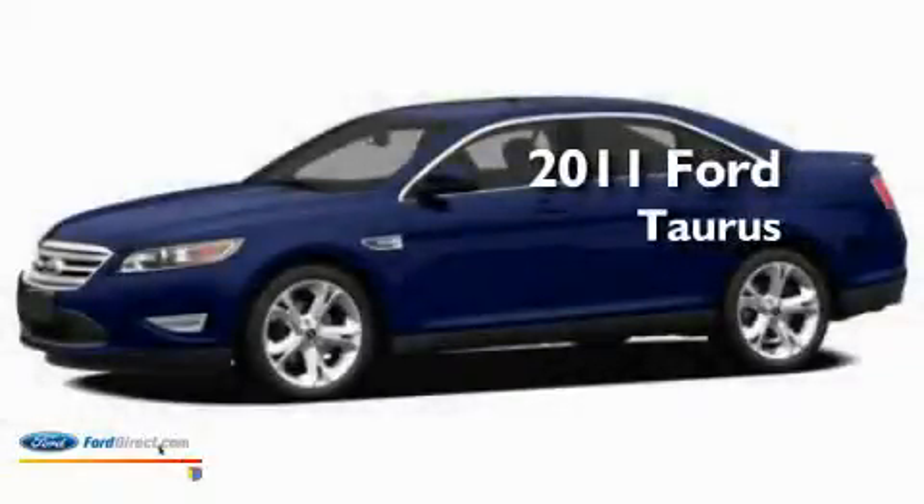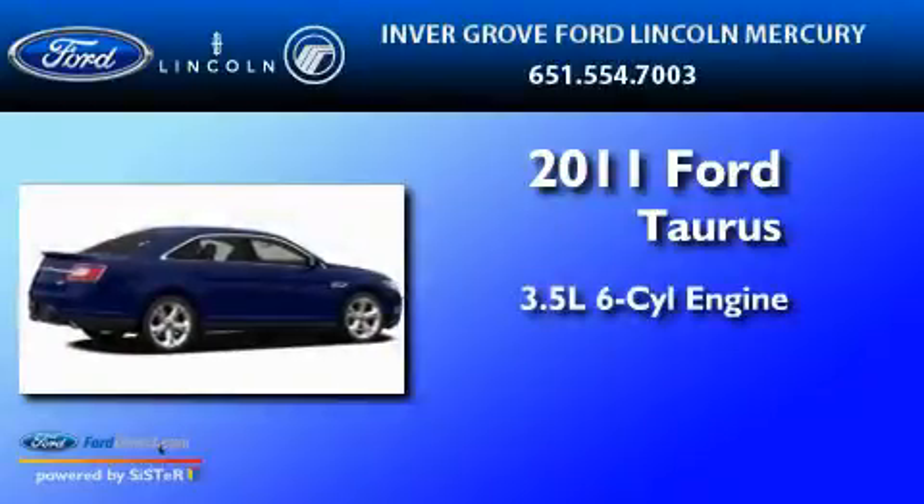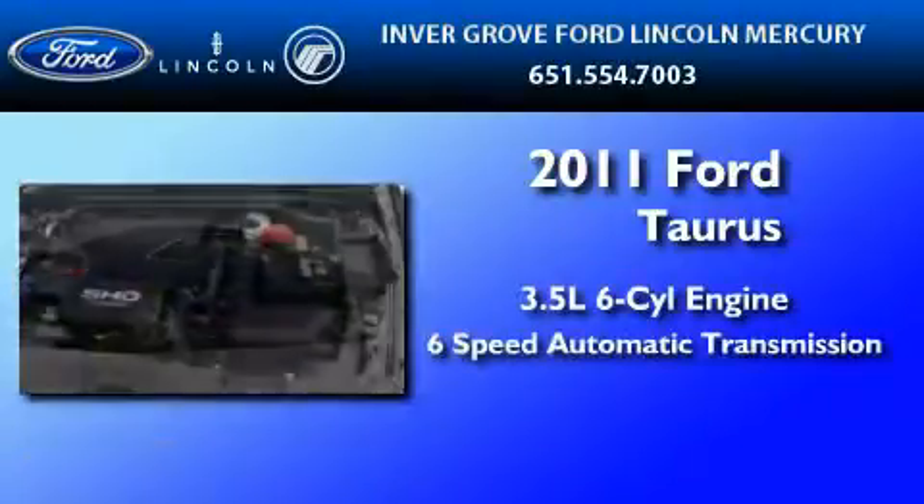This is a brand new 2011 Ford Taurus. It has a 3.5-liter, six-cylinder engine and a six-speed automatic transmission.